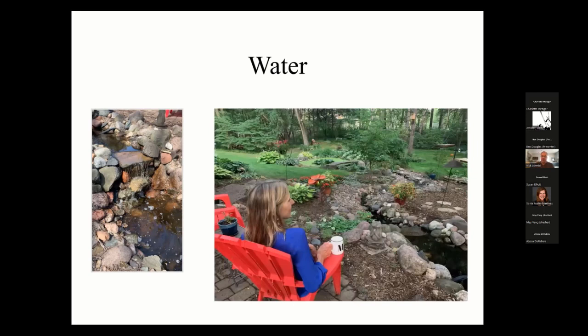The waterfall falls down and runs into the stream that winds its way down to the pond. You can see there's a little wooden bridge, a big water lily, and a lot of duckweed. One of the things you'll notice is that the stream winds down and there is vegetation around our water feature, but I keep it trimmed back.